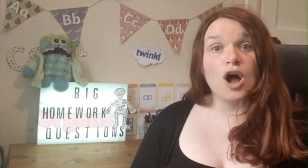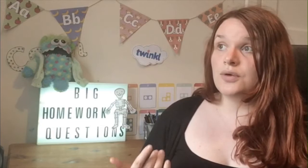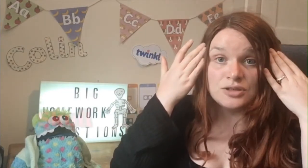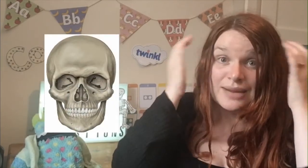Our skeletons do a really important job for our organs. The organs are different parts of our body that do very important jobs — things like the heart, the brain, and the lungs — they do things that keep us alive. Our skeletons protect those important parts. Your brain is inside your skull, which is a very thick bone. Other organs like your heart and lungs are protected by super strong bones called your rib cage.